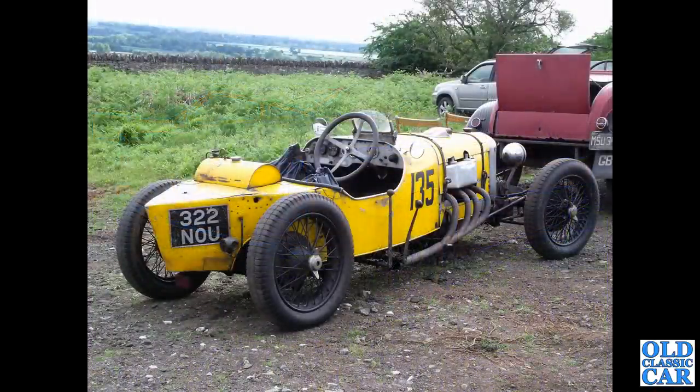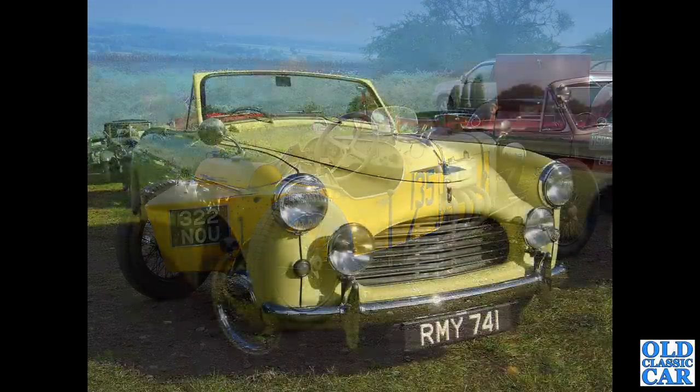At VSCC Loughton Park we've got 322 NOU, a GN Special with a 3.3 litre engine in the front, built very much with hill climbing in mind. There's a Ford Model A in front of that.